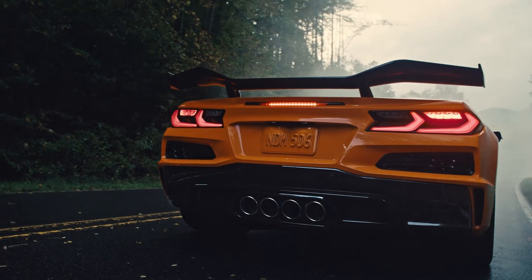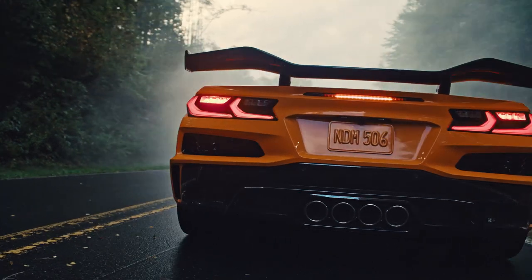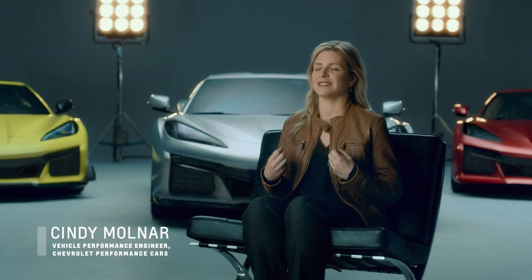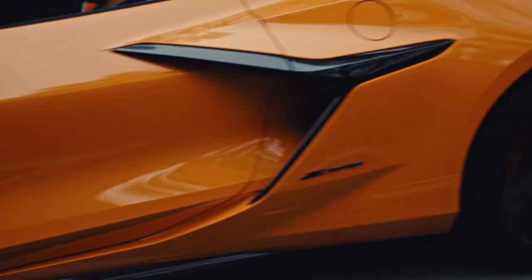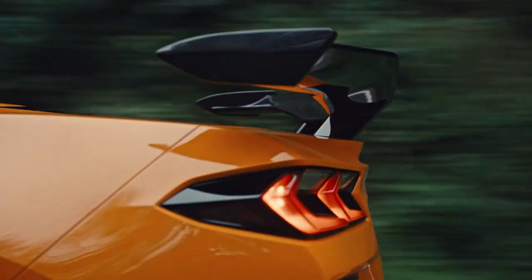One of the things with the Z06 is we wanted to make sure that the feel of the car from a vibration standpoint and the sound that you're hearing gives you this feeling of being in an exotic car — something you'll never forget. The character of the engine is something we wanted specifically for this car. The sound quality, the visceral nature of that engine — it's something that does not exist in any other type of engine we've had in the past.